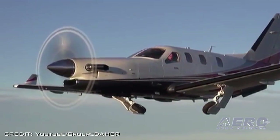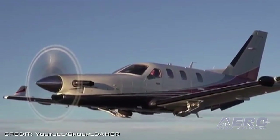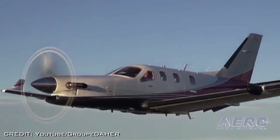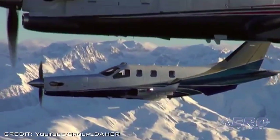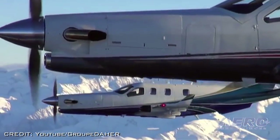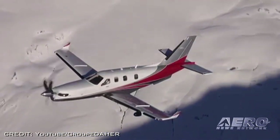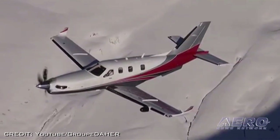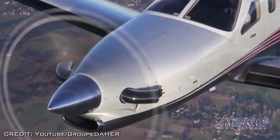When an aviation company adds the title "very fast" to the name of a new product, it gets your attention. Daher-Socata has delivered the first two production versions of the newest member of its TBM family, the TBM 900. They were presented to their pilot-owner customers last week during a ceremony at Fantasia Flight Park in Polk City, Florida. One of the TBM 900's first customers is Larry Glazer, who is also chairman of the TBM Owners and Pilots Association.